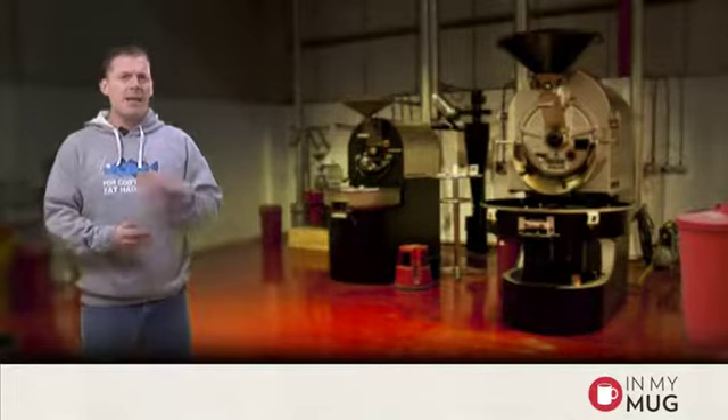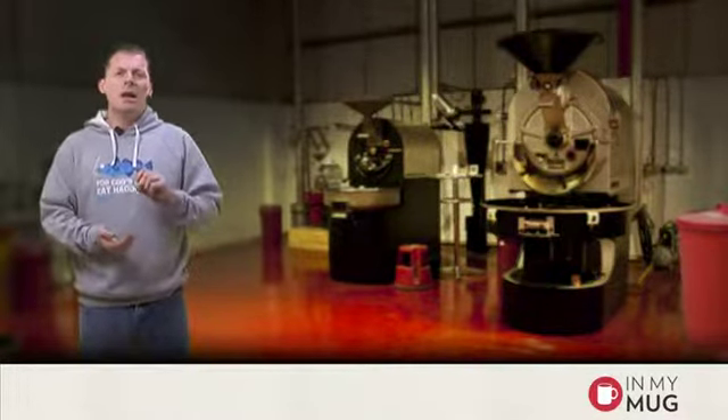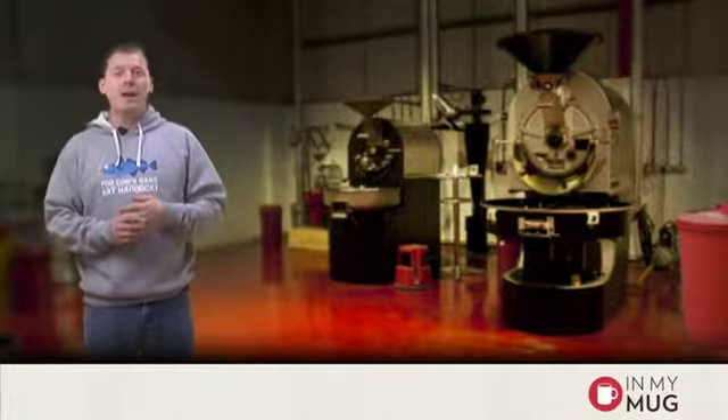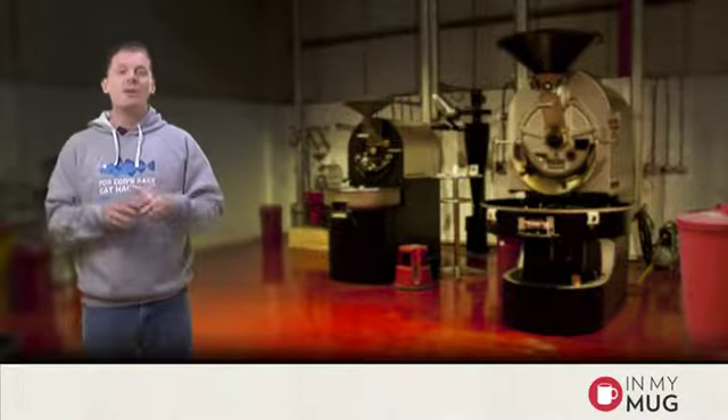It has very close links to things like SL28, Tipica, Katura. And you can pretty much, if you look hard enough, find it in pretty much most strains of coffee.